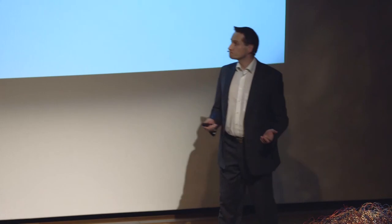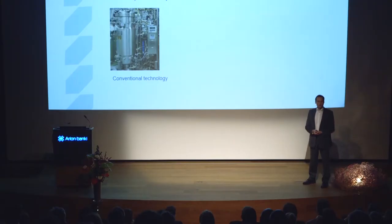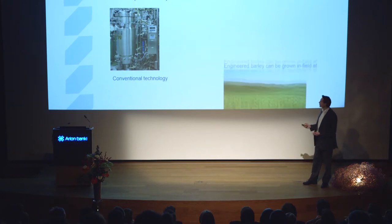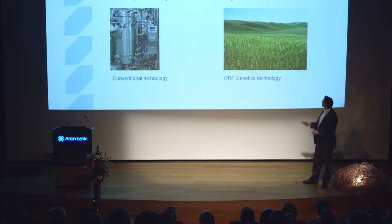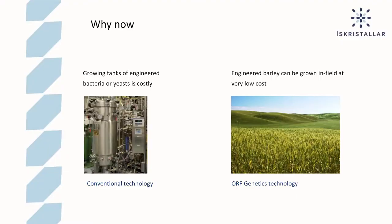So why now? Growing tanks of engineered bacteria and yeast is very costly, and the products that come out of that would be outside the margins of the food industry. But this is the conventional technology used today to make these kinds of proteins. Engineered barley, on the other hand, can be grown in the field at very low cost. So if we succeed in our development, we will have products that are within the margins of the food industry.